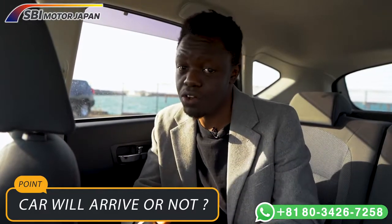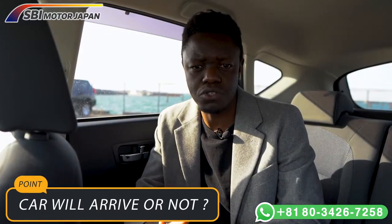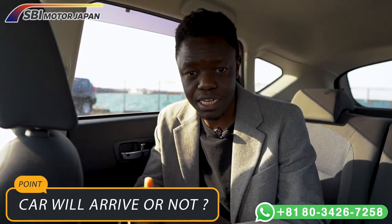Once the car arrives, there are no guarantees it's in perfect condition, and malfunctions are not shown in photos. These are the two main risks you should be aware of when importing used cars or buying them online.